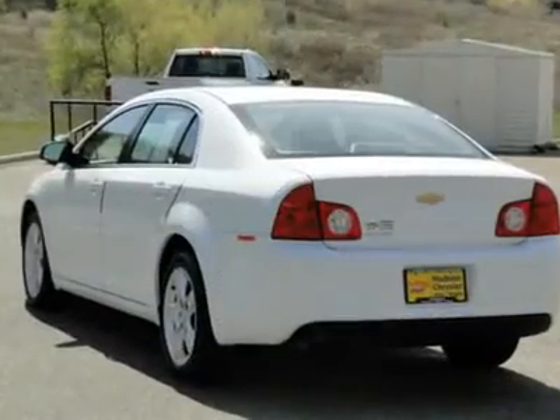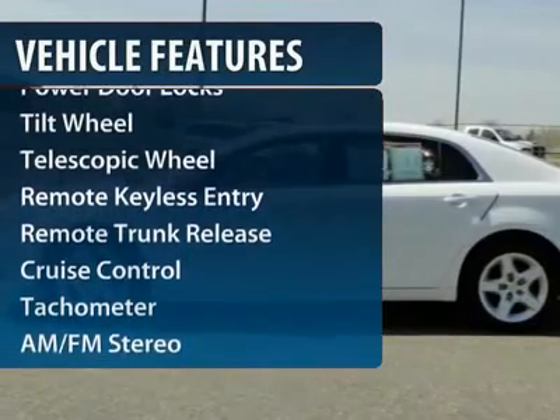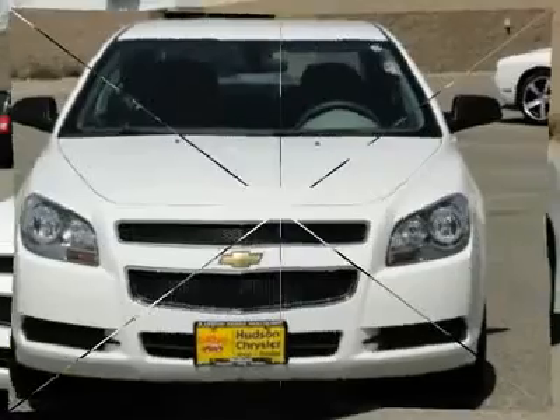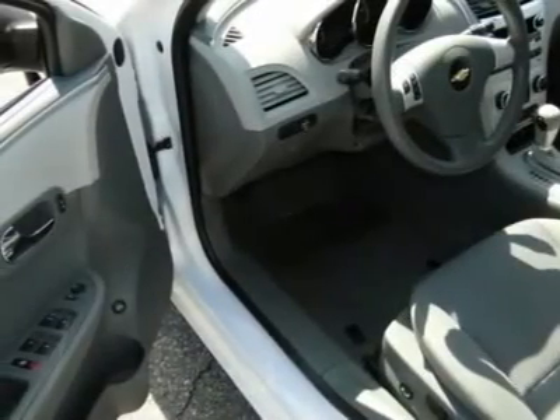Here are some of this vehicle's great options: anti-lock braking system, traction control, front air conditioning, power steering, cruise control, AM-FM stereo radio, front wheel drive, center armrest, rear defrost, and trip computer.